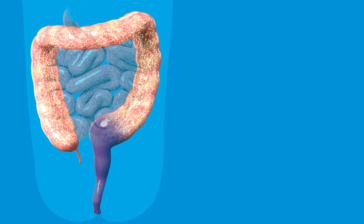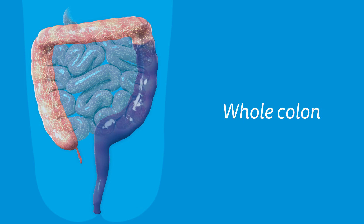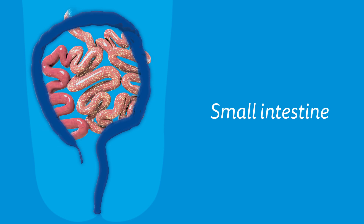Usually, this only affects the lower end of the colon. But in rare cases, it can affect the whole colon, or in extreme cases, even the small intestine.